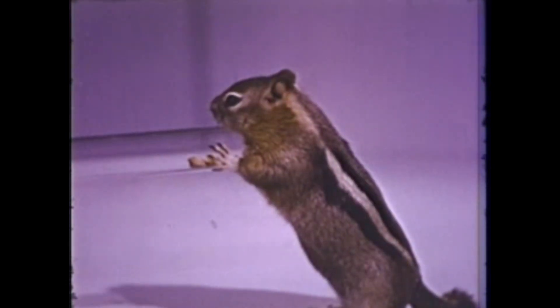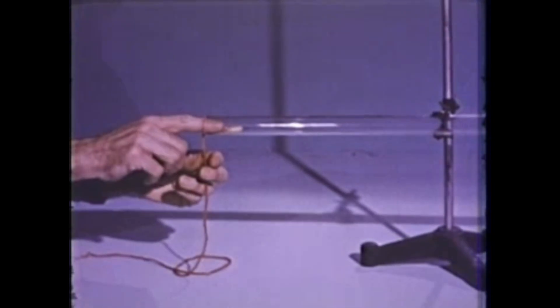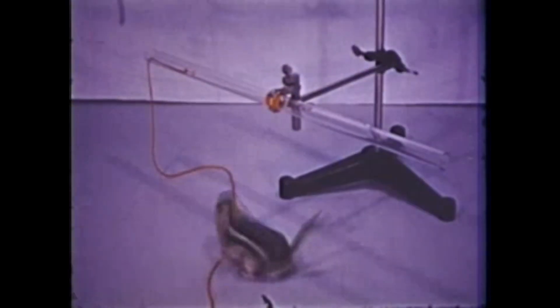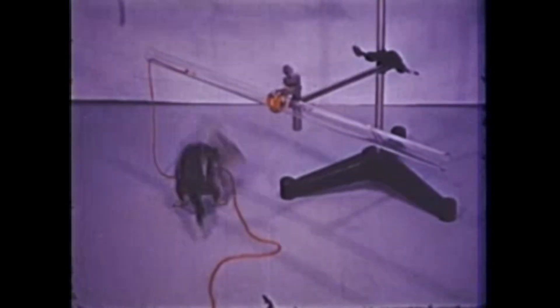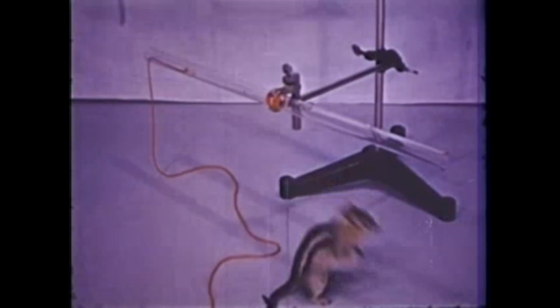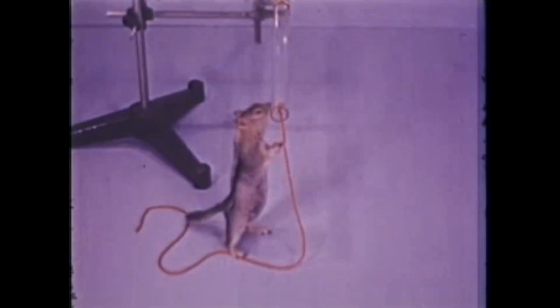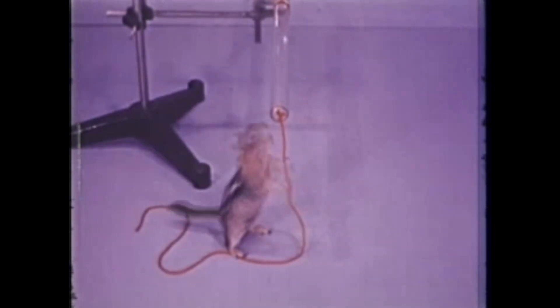Shall we help him? All right, let's tie a string to the nut. Do you think Squeak can learn to pull the string? He sees where the nut is, but he can't get it — perhaps at the other end of the tube. No, that didn't work. He moves his nose back and forth under the nut. He even touches the string, but leaves without pulling it.